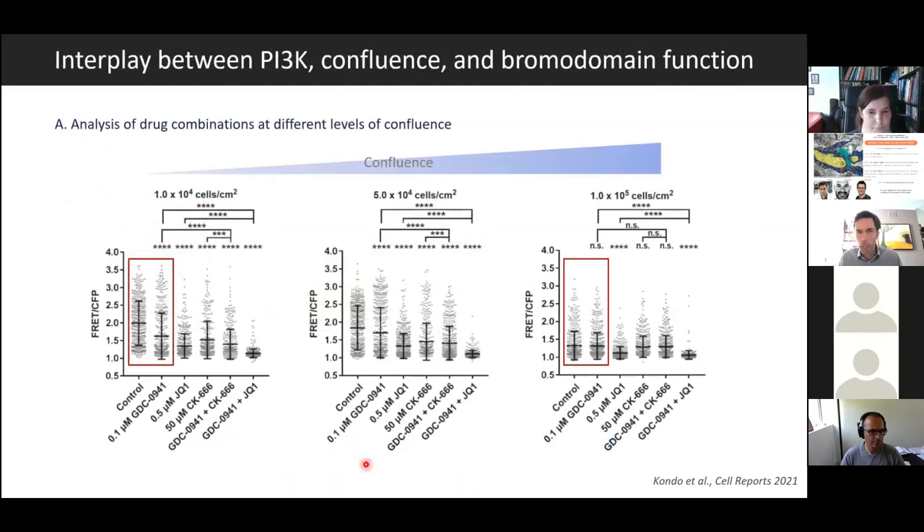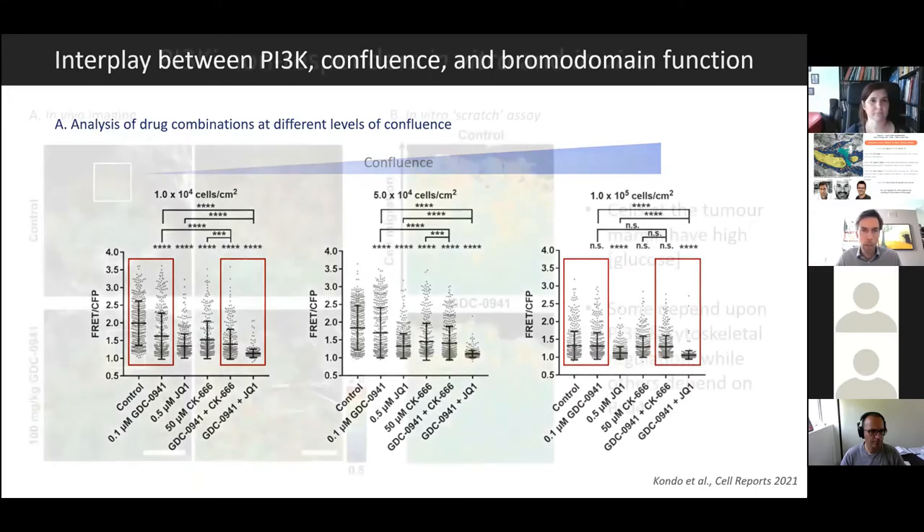Through reading the literature and a candidate approach, we identified another driver that we think operates in parallel, driving some cells into the high intracellular glucose state. This is a horribly busy slide, but concentrating on the key boxes: at low confluence, PI3 kinase affects intracellular glucose; at high confluence, it doesn't really have much effect, presumably because the PI3 kinase mechanism and the actin mechanism converge on the same regulatory input, potentially GLUT1 and GLUT4. However, if we treat with an inhibitor of the bromo domain, we can actually drive the glucose state down both in low- and high-confluence conditions, suggesting there is an epigenetic route that also regulates a subpopulation of the high intracellular glucose cells.